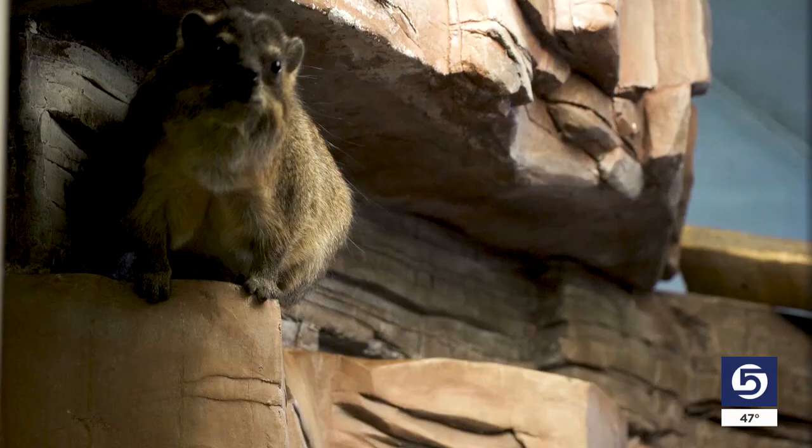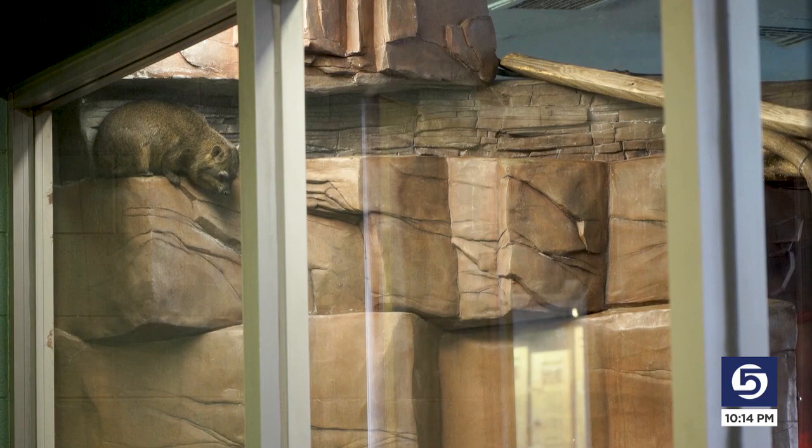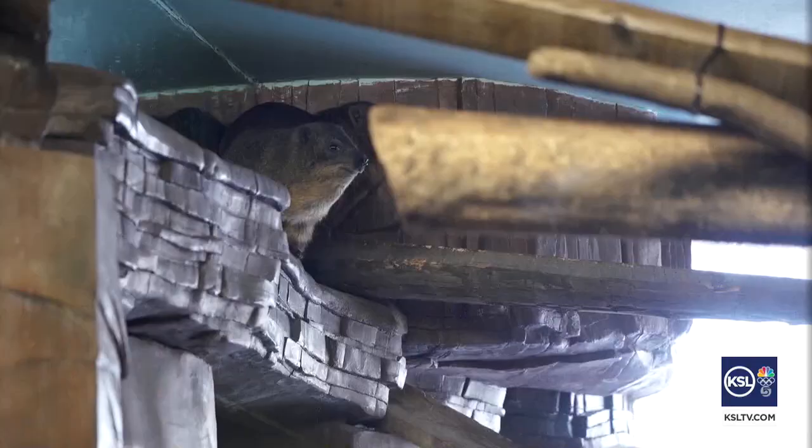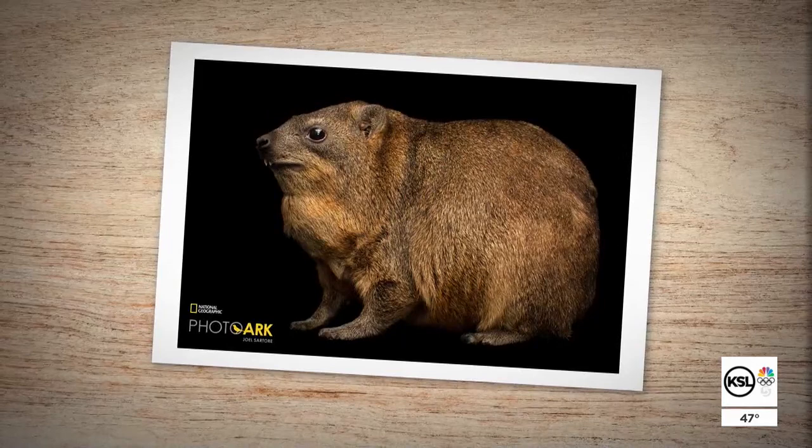For example, this critter you've probably never heard of: a hyrax. At first glance, maybe a cross between a woodchuck and a very fat squirrel. They kind of look like rodents, but they're not related to rodents at all — their closest living relative is actually the elephant. And now captured in all its furry finery by Joel Sartori in what kind of looks like a studio portrait.